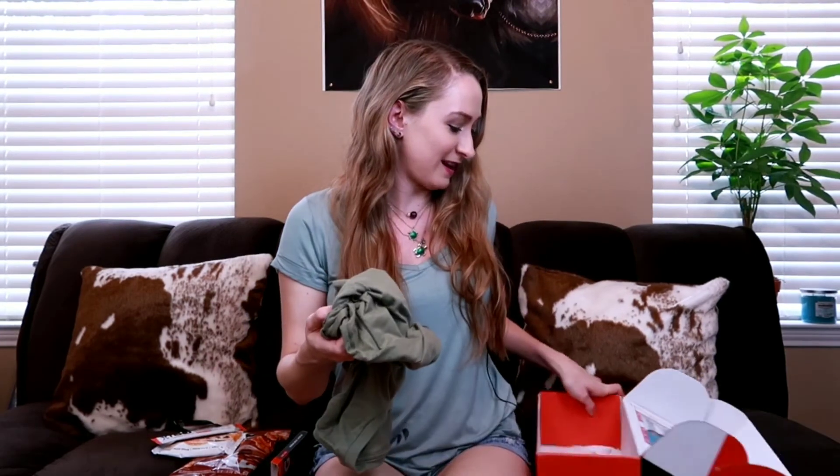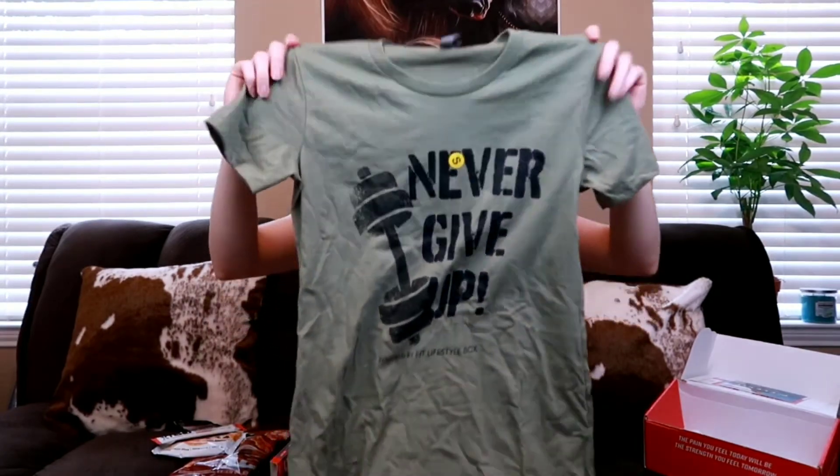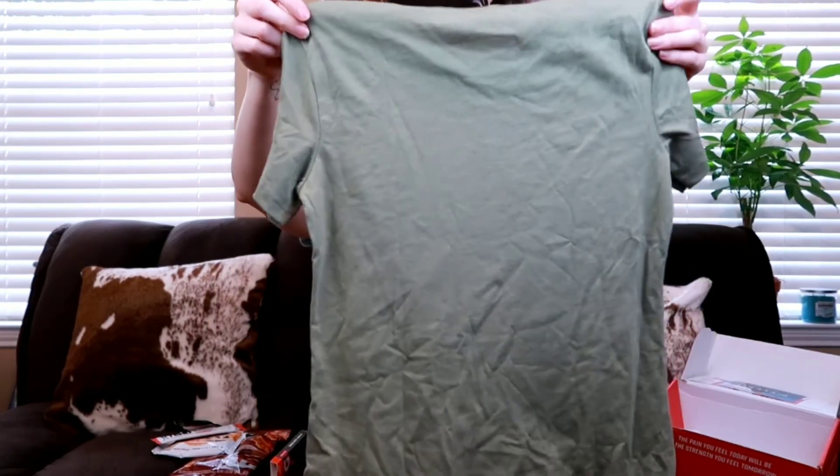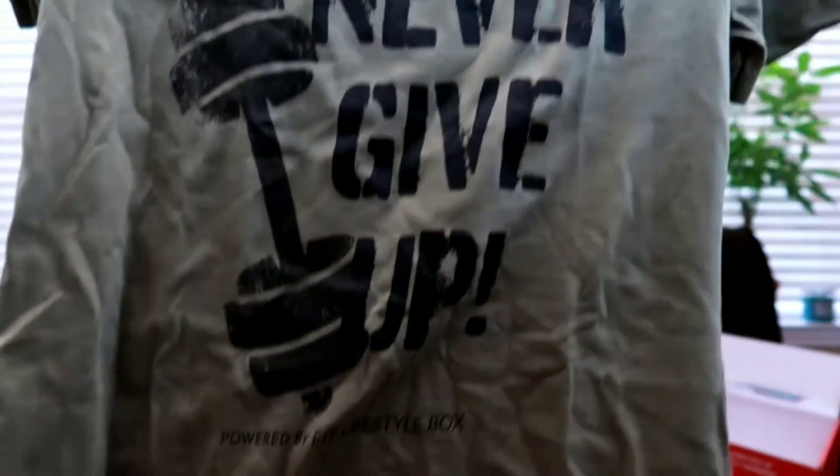And finally, last but not least, it's the workout shirt. They sent a bunch of snacks and then one workout shirt. It says 'Never Give Up' and has a weight on it. It's got my size sticker on there that I can easily take off, and it says 'Powered by Fit Lifestyle Box.' It's actually really soft and really nice. I don't like the color very much, but you've got to remember they are military — I'm assuming that's why it's forest green. I dig it.